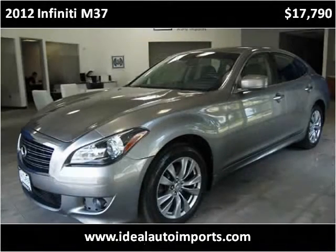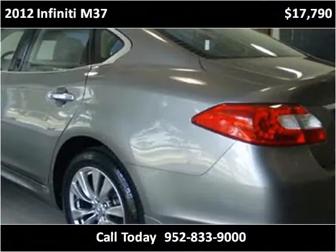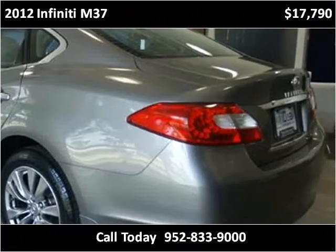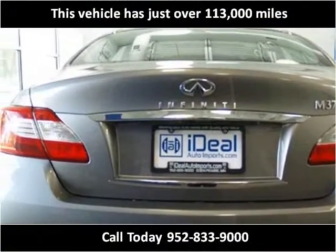This 2012 Infiniti M is available from Ideal Auto Imports. This vehicle has just over 113,000 miles.